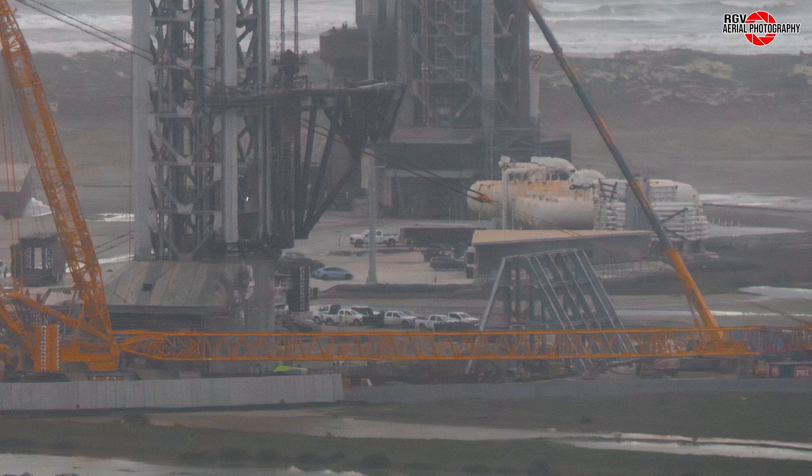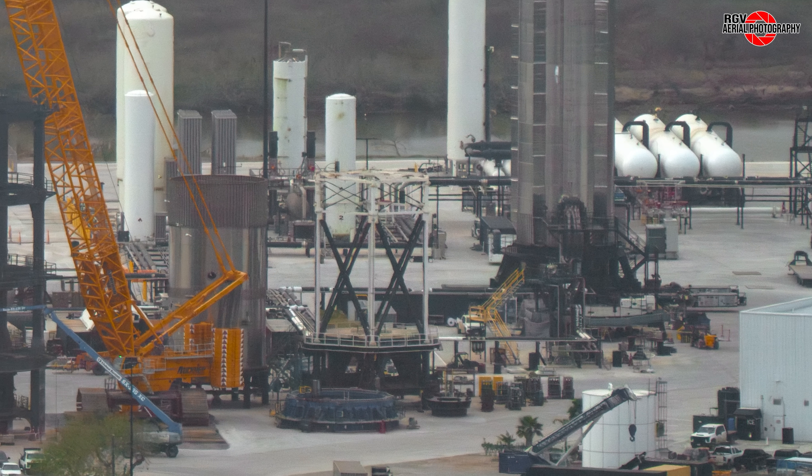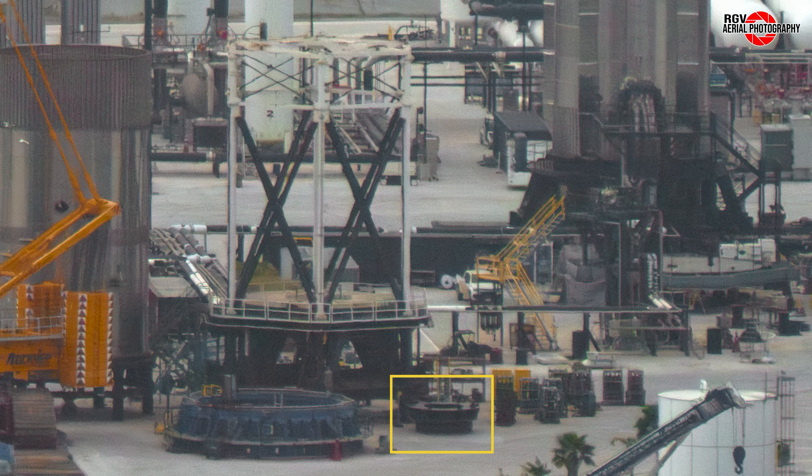Now let's move to Massey's for more updates. Booster 16 conducted two cryo tests on the 1st and 4th of March and is now being prepared to roll back to the build site for engine installation. At the new booster cryo stand, welding is continuing on the base with just a few more top plates to be added. Near the can crusher cap, a hydraulic mount ring has arrived, similar in construction to the inner and middle ring structures seen in recent months. It's unclear if this is part of the test cage or for the new booster cryo stand.